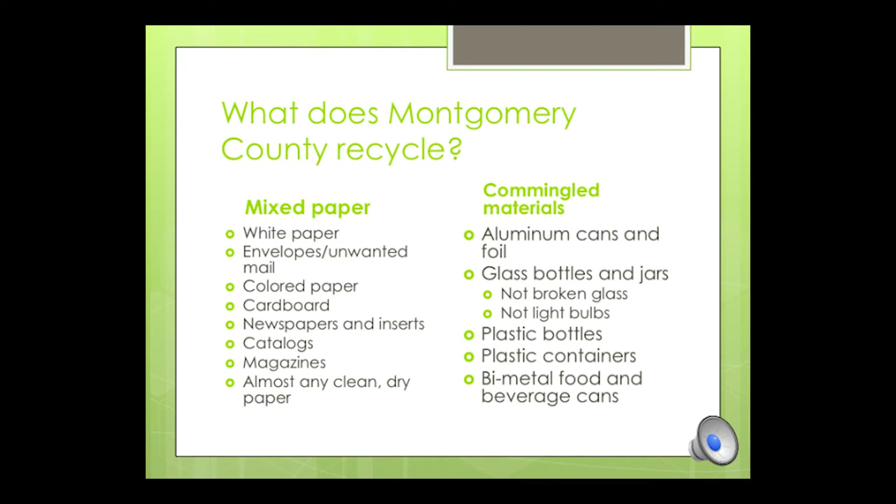So what does the county allow us to recycle right now? There are two broad categories. The first is mixed paper. This includes white paper, envelopes, colored paper, cardboard, newspapers, inserts, catalogs, and magazines. Just about any clean, dry paper can be recycled and it can all be mixed together.